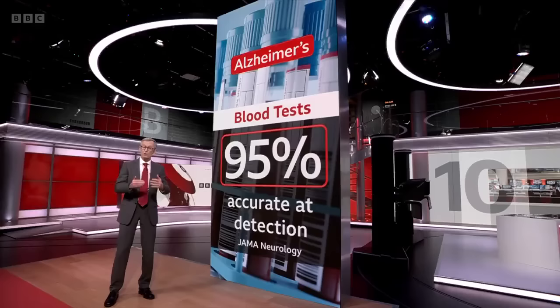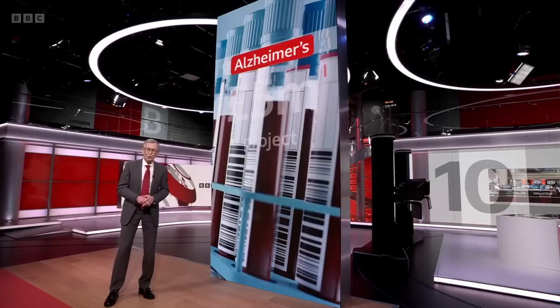Last year, Alzheimer's charities here launched a £5 million project to assess a range of blood tests and their reliability.